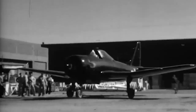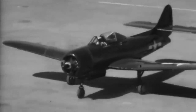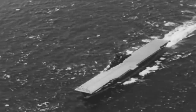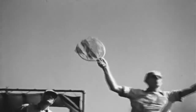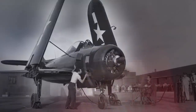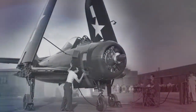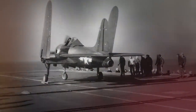The Ryan FR Fireball was simultaneously a groundbreaking development and a terrible failure. This fighter was the first effort by the US Navy to develop a jet-propelled aircraft during World War II. Eventually, it became the first fighter powered by a jet engine to land on a carrier. From the outside, the FR looked like nothing exceptional, but its looks betrayed its innovative technology, which combined piston and jet engines.